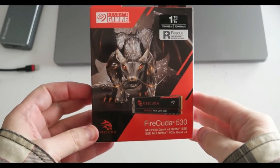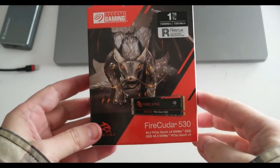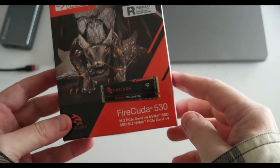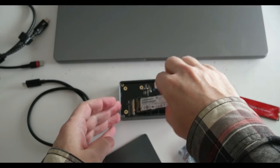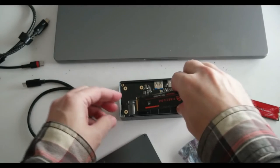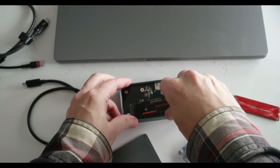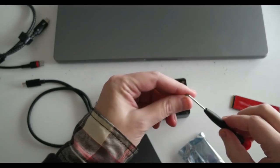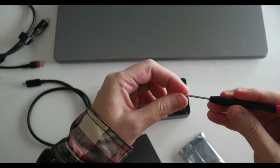With Micron's 176-layer TLC flash, the Seagate FireCuda 530 offers sustained write speeds up to twice as fast as those of our previous pick, the Sabrent Rocket 4 Plus. In shorter transfers, the Sabrent drive already saturated the PCIe 4.0 interface with speeds up to 7000 megabytes per second, but it's not really cheaper these days than the Seagate option. With the Phison E18 controller, the FireCuda 530 will also load games and apps more quickly, but the differences will be measured in seconds, not minutes.